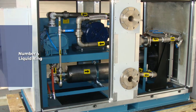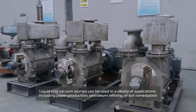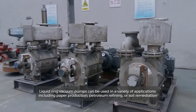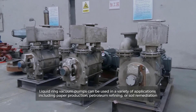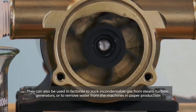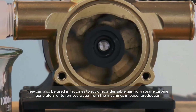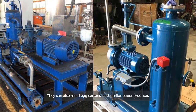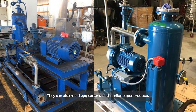Liquid ring. Liquid ring vacuum pumps can be used in a variety of applications including paper production, petroleum refining or soil remediation. They can also be used in factories to suck in condensable gas from steam turbine generators or to remove water from the machines in paper production. They can also mold egg cartons and similar paper products.